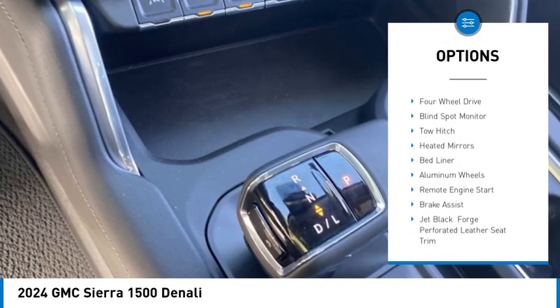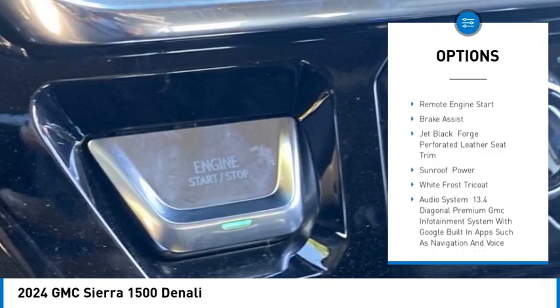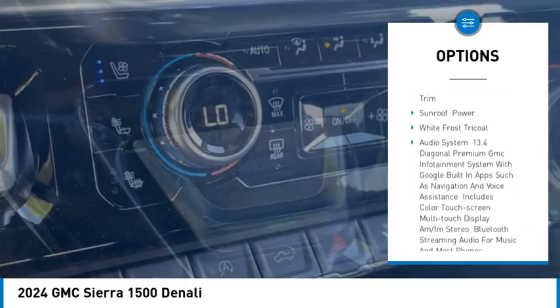Rain-sensing wipers. Sliding rear window. Four-wheel drive. Blind spot monitor. Tow hitch. Heated mirrors.